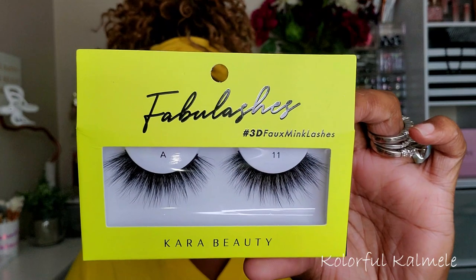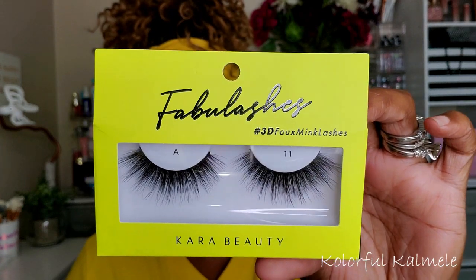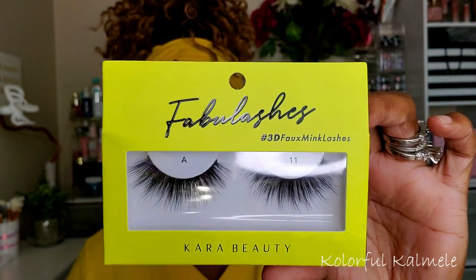When I ordered the three palettes from Cara Beauty — the Girl Scout, Orange Pop, and Purple Haze — they sent me some lashes for free. I was like, I didn't order any lashes! But they sent me these Fabby Lashes 3D faux mink lashes and they actually look really cute. I can't wait to try those out — that was nice of them to send a little freebie.